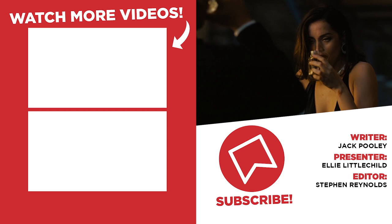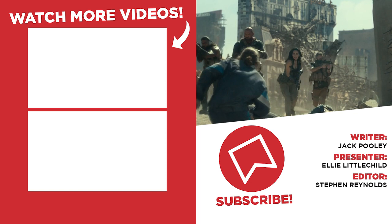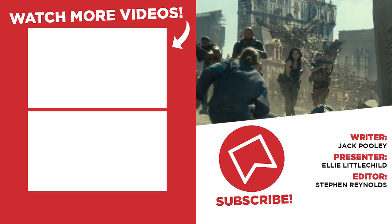That concludes our list. If you can think of any that we missed, let us know in the comments below. Don't forget to like and subscribe and tap that notification bell. Head over to Twitter and follow us at WhatCulture. I've been Ellie with WhatCulture — I hope you have a magical day and I'll see you real soon.